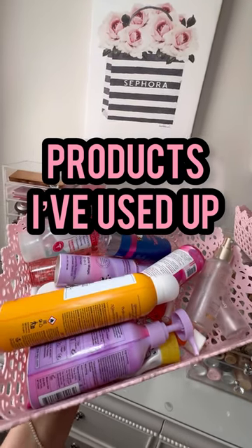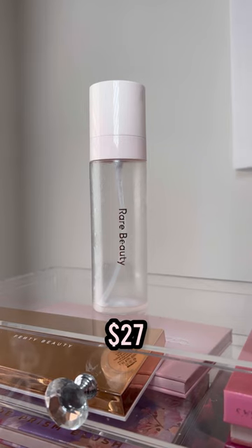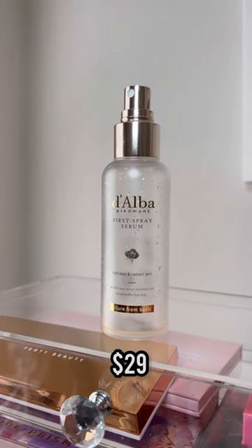Here are some products I've used up and will always repurchase, starting with one of my favorite setting sprays. The four-in-one always an optimus spray from Ver Beauty is amazing — if you love a glowy, fresh finish, this is a great pick.